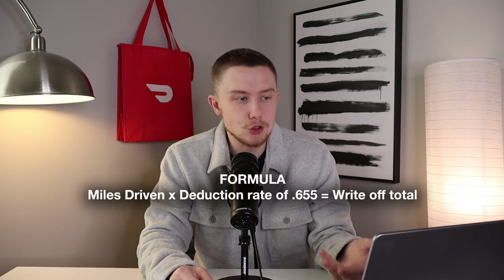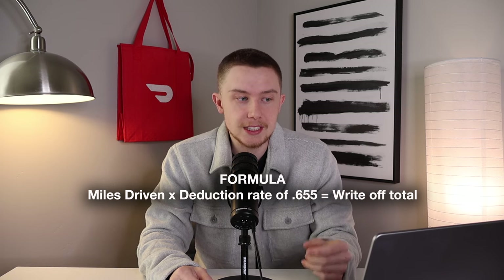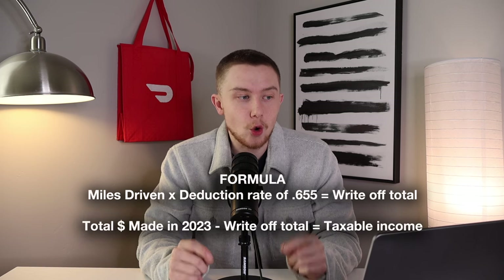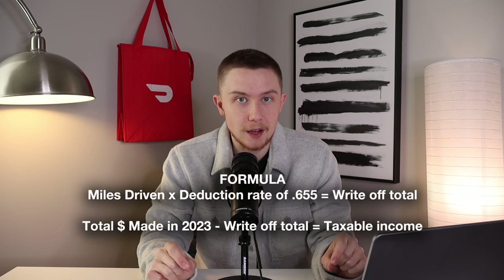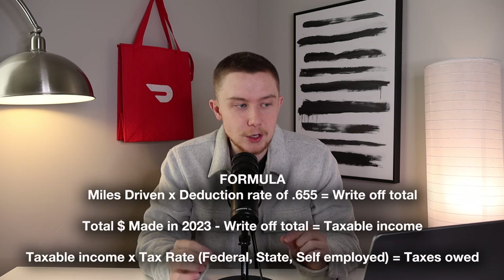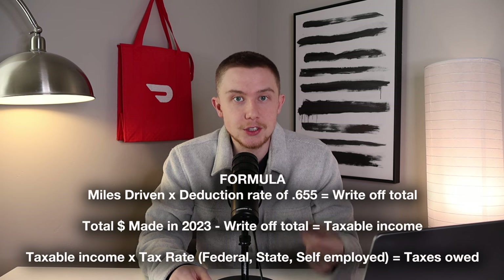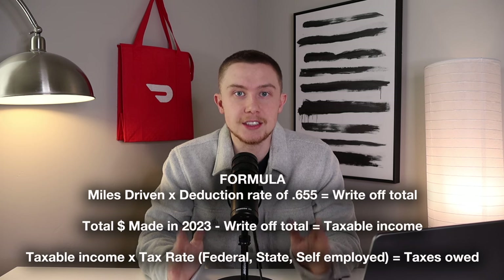Now that you have all those numbers, you can plug and play into this formula. You take the miles you drove and multiply by the standard mileage deduction rate of 0.655, and that equals your total write-offs. Then you take the total amount you made in 2023 and subtract your write-off total — that gives you your taxable income. After that, you multiply your taxable income by your tax rate, which is your federal tax rate plus your state income tax rate plus the self-employed tax rate, and that equals your taxes owed.